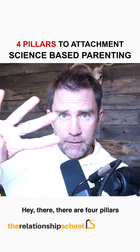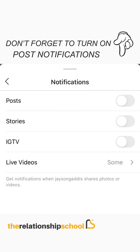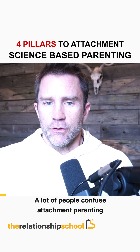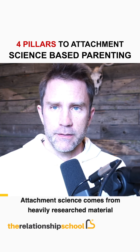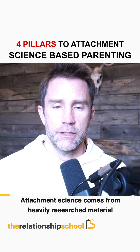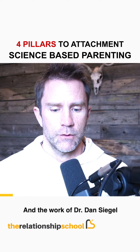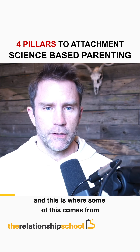There are four pillars to attachment science-based parenting. That's different than attachment parenting. Attachment science comes from heavily researched material that studies the parent or caregiver-child bond and connection. The work of Dr. Dan Siegel is some of the best out there, and this is where some of what I'm about to share comes from.